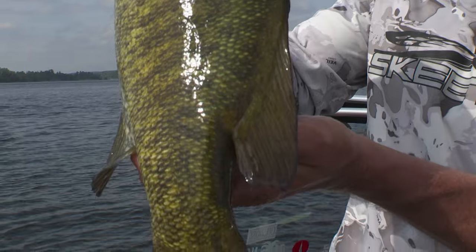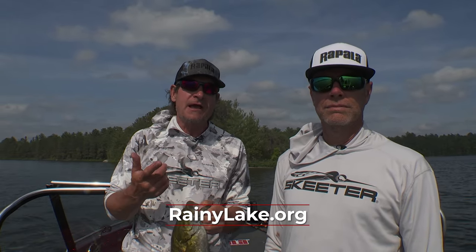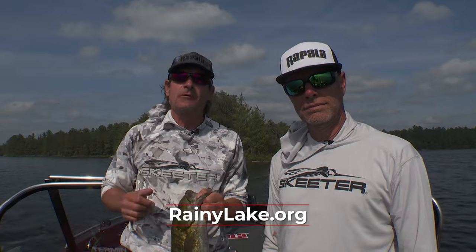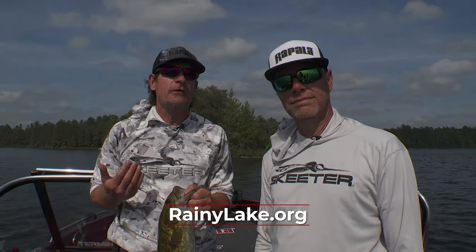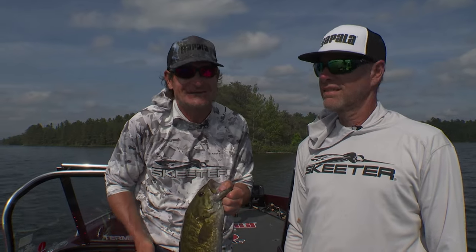A Rainy Lake Bruiser and some walleyes for dinner. Hopefully you've enjoyed watching today's segment on shallow cranking and catching bass, with some bonus walleyes, and we've shown you a little bit about the bounty of Rainy Lake — it's RainyLake.org. Come up to Voyageurs National Park and explore this spectacular fishery. With my good friend Scott Walsh, I'm Roger Cormier — we'll be right back with more Midwest Outdoors.